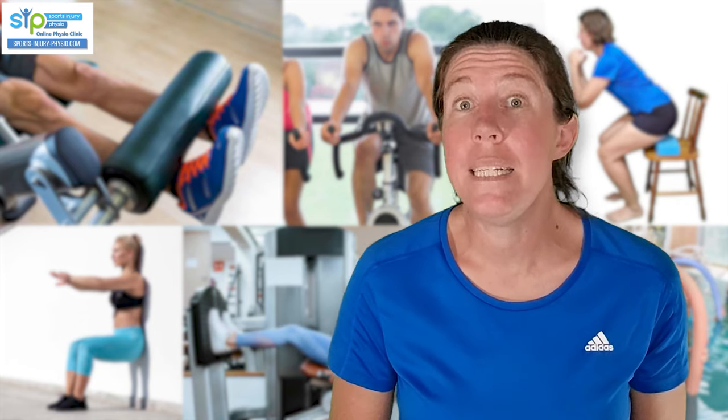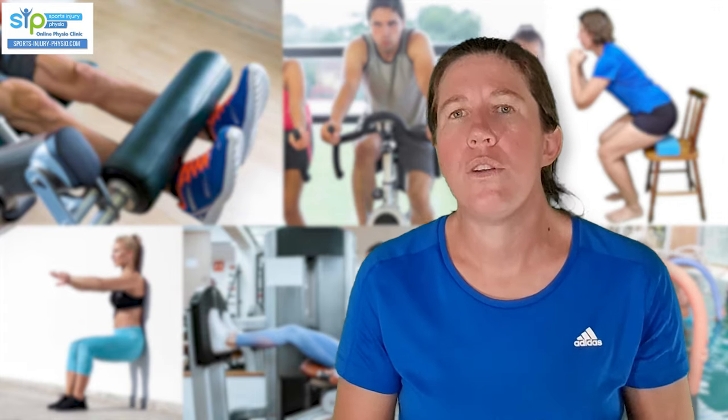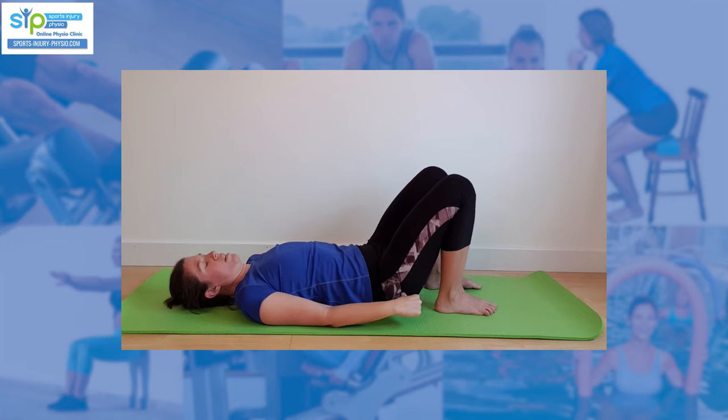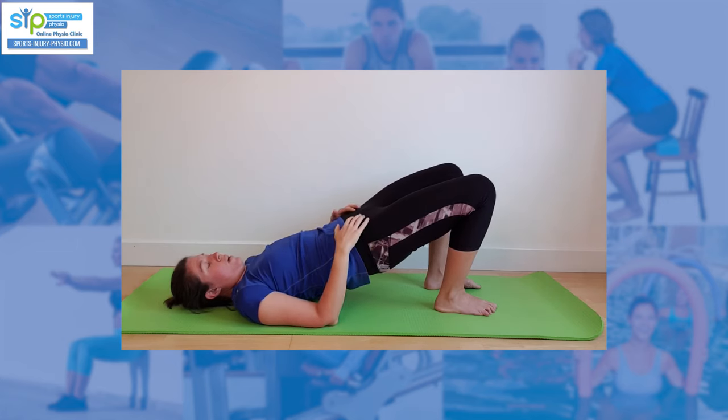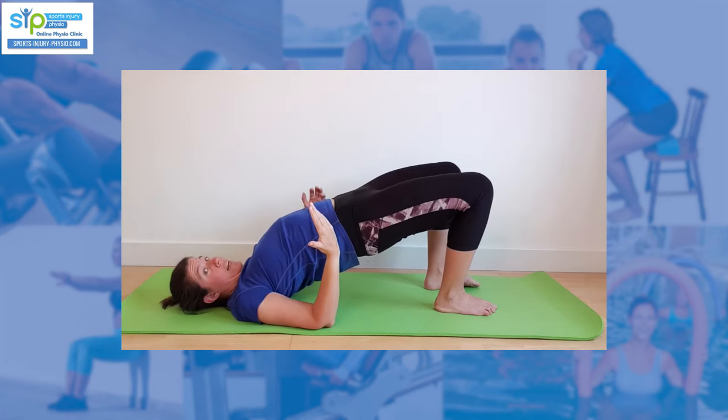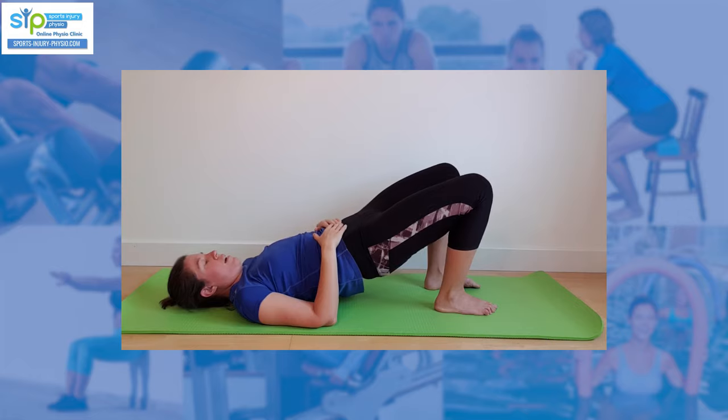For the hamstrings, one of the easiest exercises is an isometric bridge — lie on your back and lift your bottom up. You don't have to lift all the way up; just hold the position with feet in a comfortable bent position. Squeeze your bottom and tummy muscles to get you up there, not your back. If you feel it in your back, come down a tiny bit and squeeze your glutes more. Even a partial lift will make your hamstrings and glutes work.